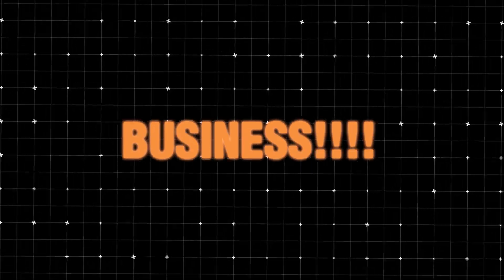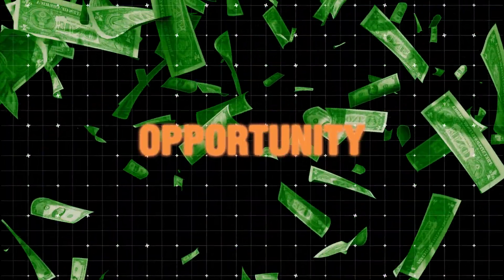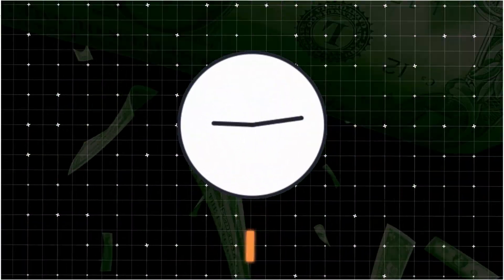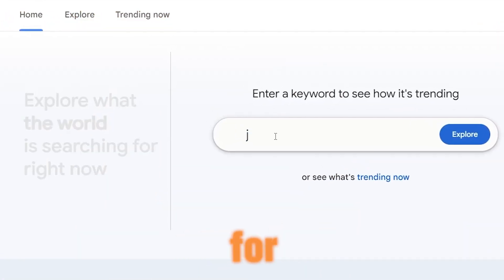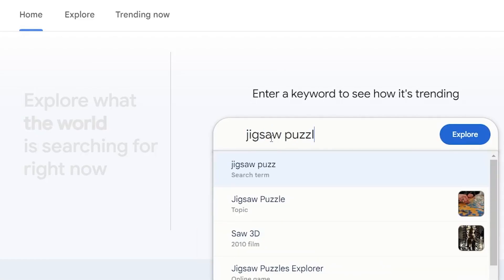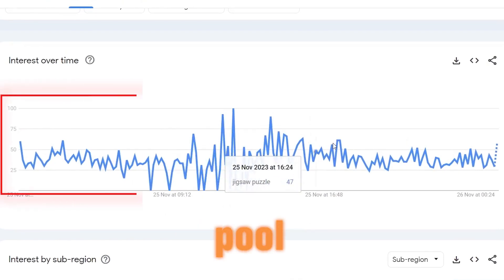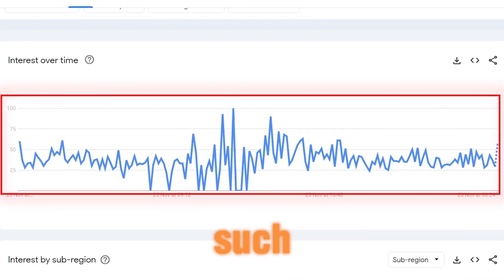You know what that means? Low competition business, which presents a lucrative opportunity for those who act immediately. To validate the demand, I turned to Google Trends and searched for jigsaw puzzle, revealing a consistent daily search demand, signaling a pool of potential buyers ready to invest in such products.